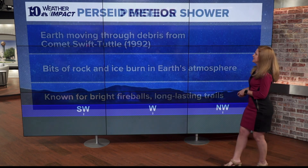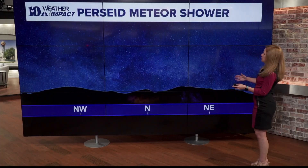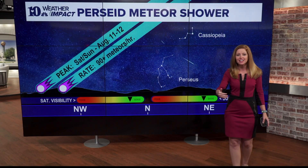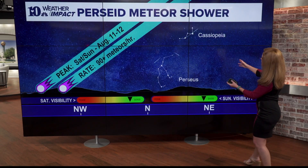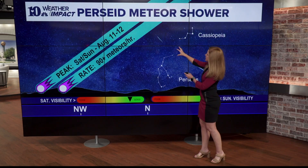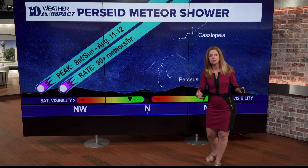Where can you see it? If you go outside and look to the north-northeast on Saturday night and again on Sunday night, near the constellations of Perseus and Cassiopeia, that is where the radiant point will be — that's where it's going to appear that those meteors are coming from.